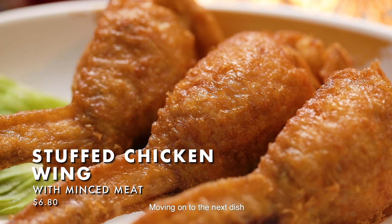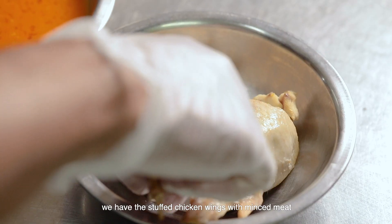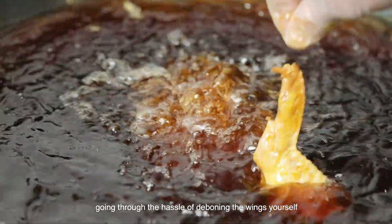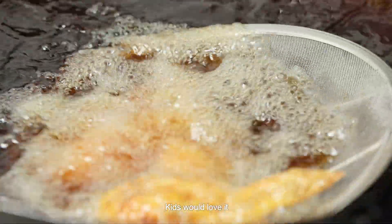Moving on to the next dish, we have the stuffed chicken wings with minced meat. A fulfilling dining experience without going through the hassle of removing the bones yourself. Kids would love it!